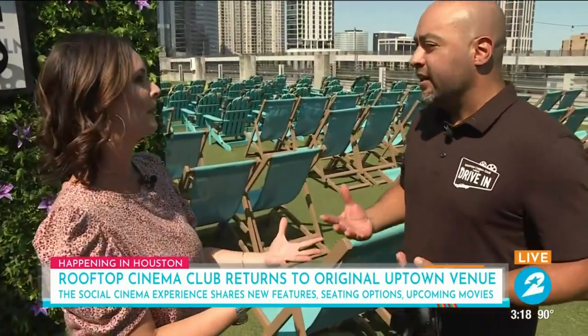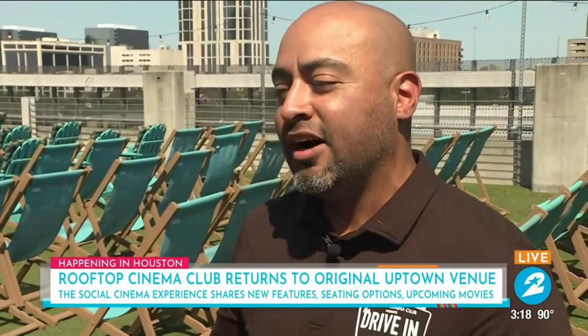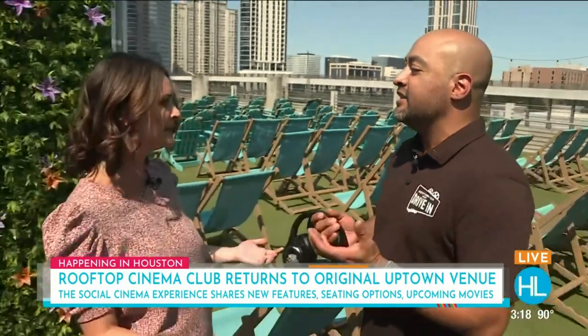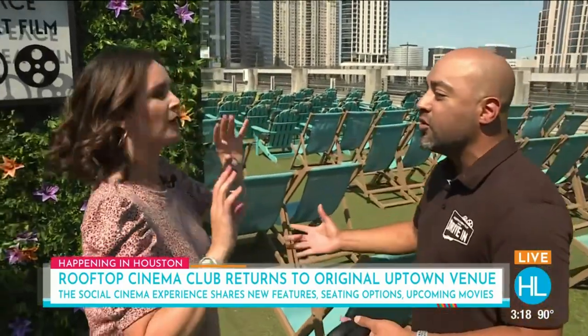You guys have been at a few other locations and just had to take with the times. Last time we spoke, we were at the drive-in. And now we're back here — this is our original location, we opened back in 2018. I'm so glad because now you get to see it all kind of for the first time, really in its original form.